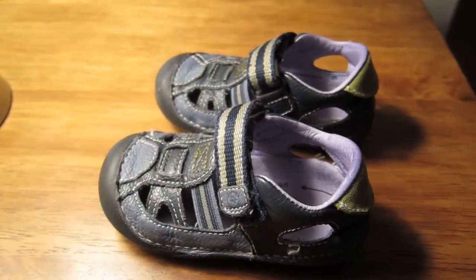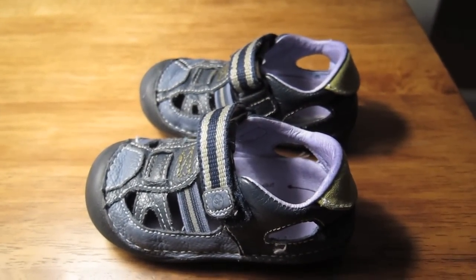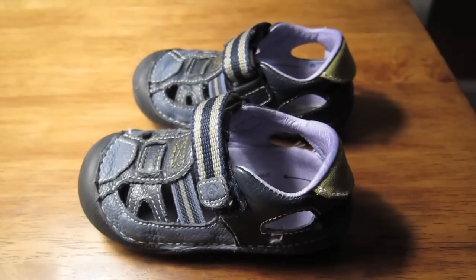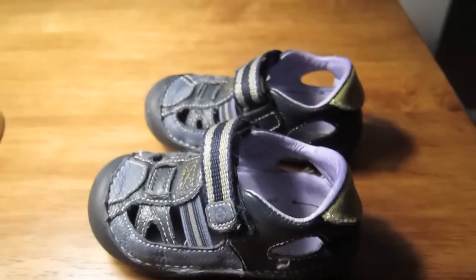Again, if you want to check these out, click the link directly below that says 'best toddler shoes, buy here.' If you get these for your child, I hope you like them as much as we have. Talk to you guys later, bye.